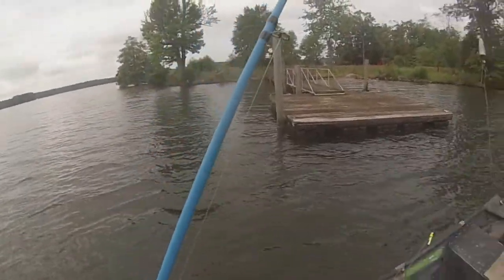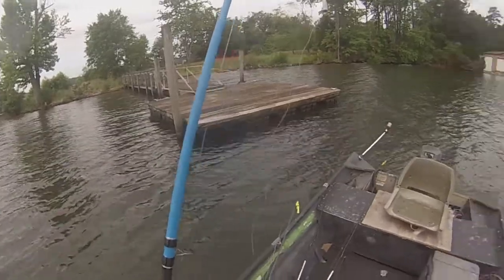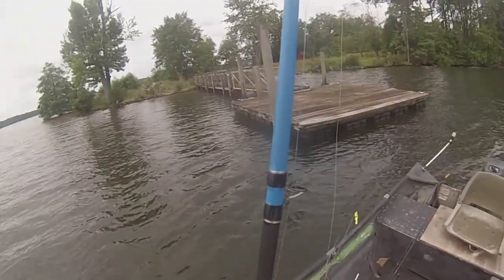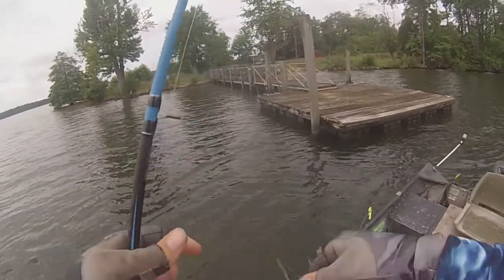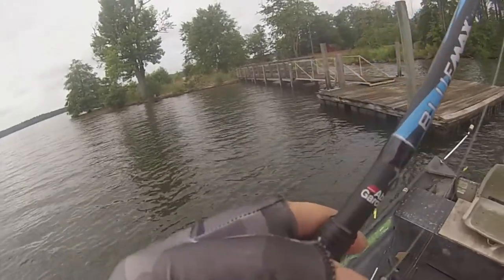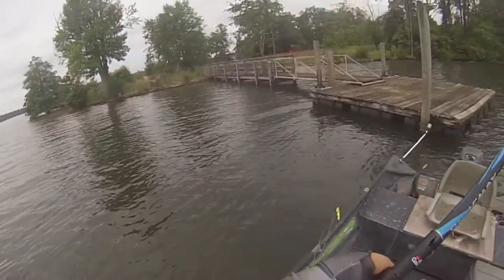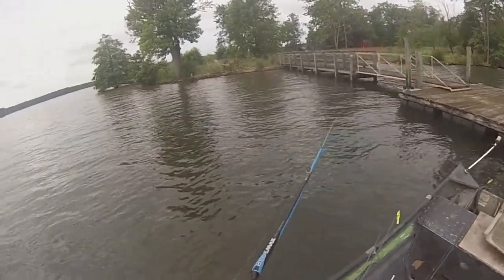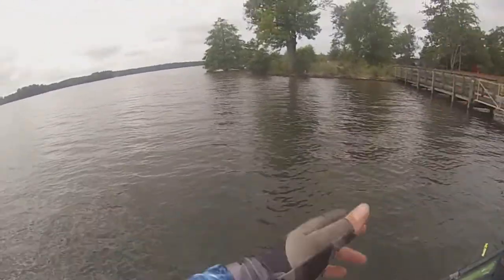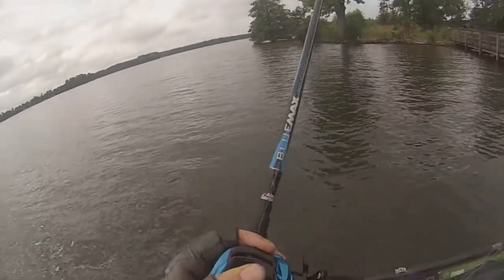Got him! Finally got a bite. It's about 9 o'clock. I've been fishing this point out here — there's fish on the graph, but they're not hitting the fluke, not hitting the top water. I tried a 10XD, shaky head, and finally I rigged up a Carolina rig. I was coming over to this point and thought I might as well throw it out. There was a fish there — wasn't a keeper — but it's progress, and I got to jerk on my new Blue Max, so that's cool.